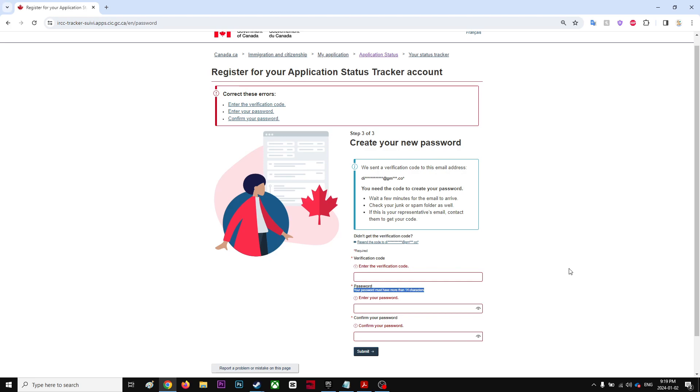The GC Key works, but not the tracker, so you have to change your tracker password as well. For some people it works fine, but for others it doesn't, because the password needs to be longer than 14 characters. That's why I was struggling so much — I think it's a recent update, but that's what happened with my tracker.